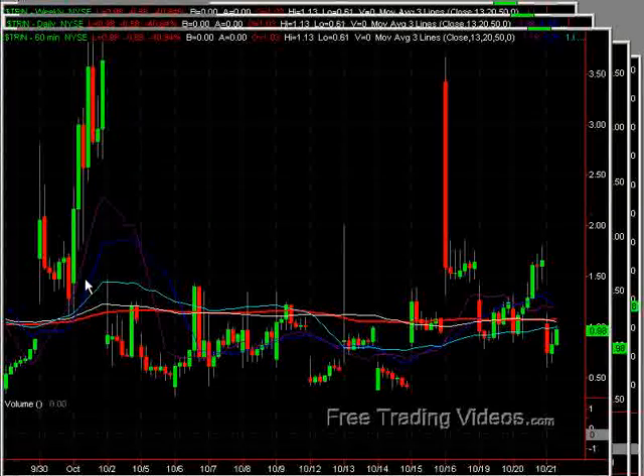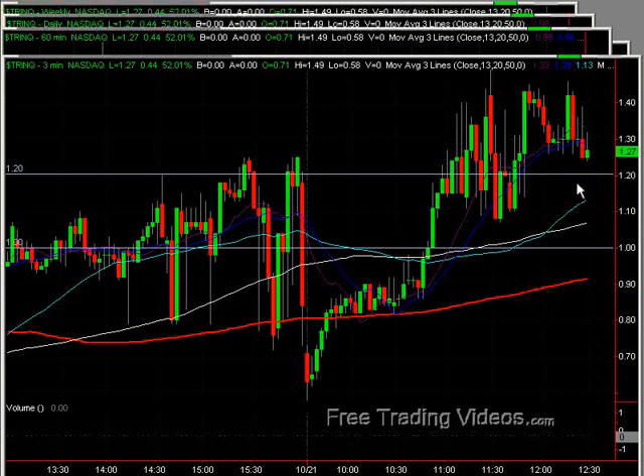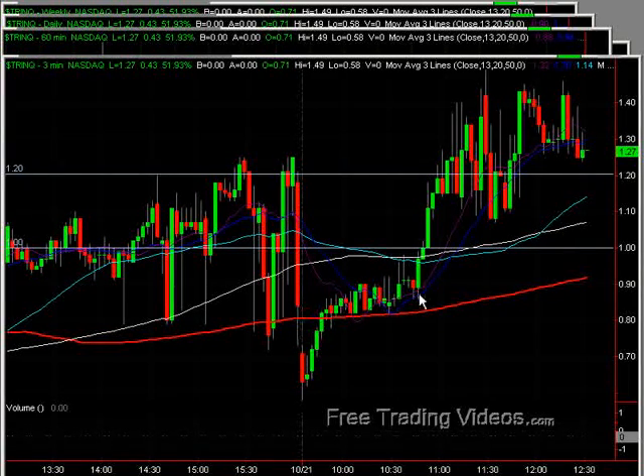The Trin, which was a little bit bearish into the close yesterday, gapped down at the open — which is pretty incredible to see when we saw the gap down in the markets, albeit a small one — and then this just does a great job of helping support this lack of a sell-off, so to speak. We are now running back up into the neutral zone. The Trin Q is also a little bit above the neutral zone, getting into the bearish zone, at least right now, with that sell-off.